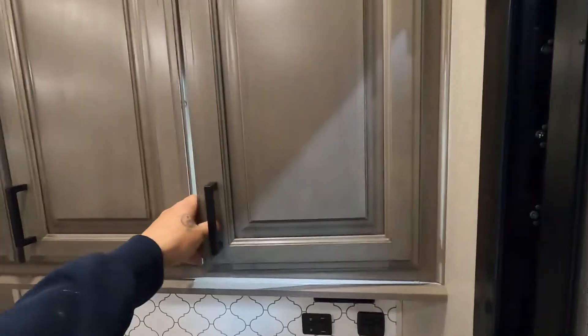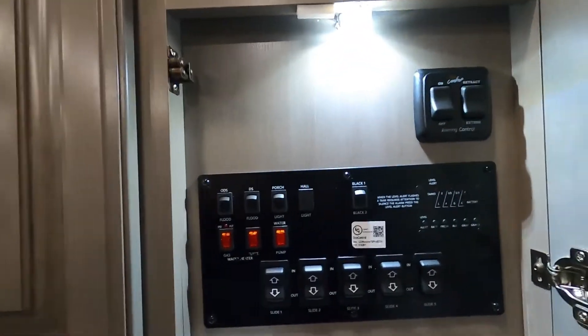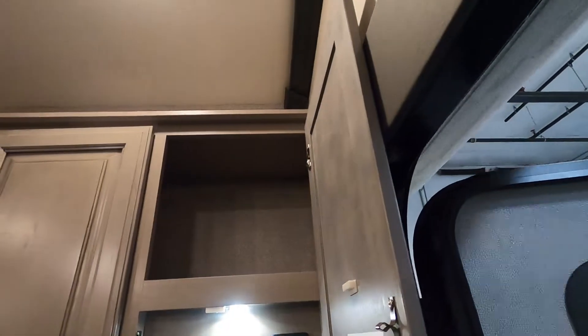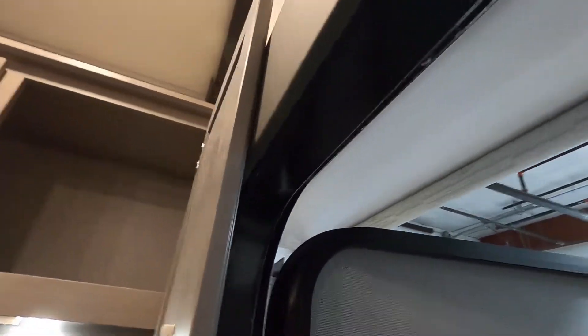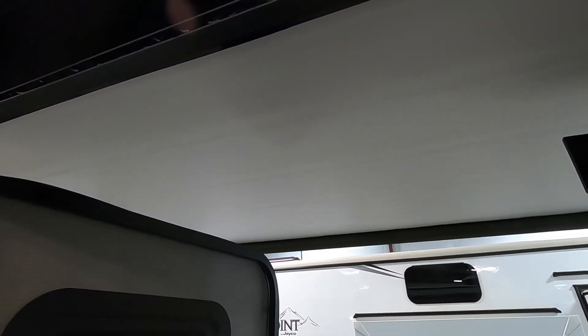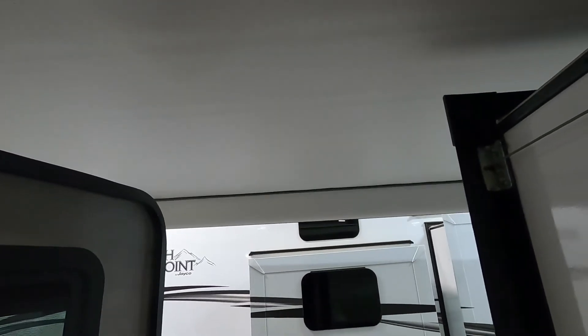To your right immediately as you come in, the first panel you come to is your control panel. Starting at the top, you have a Carefree awning. All you have to do is touch Extend and it's going to run itself out automatically — you don't have to touch or hold it. As it runs out, it's going to run itself just past the very end and then flip itself back over. Touch Retract and it'll roll itself back in.